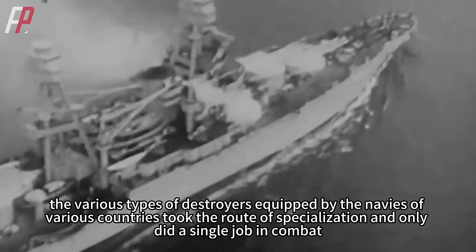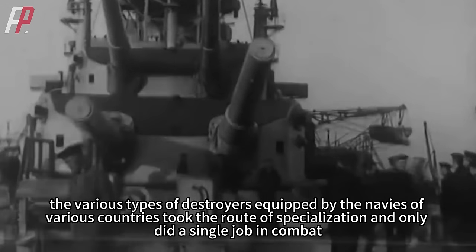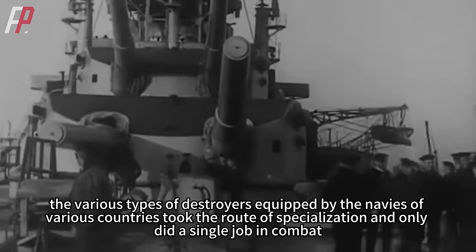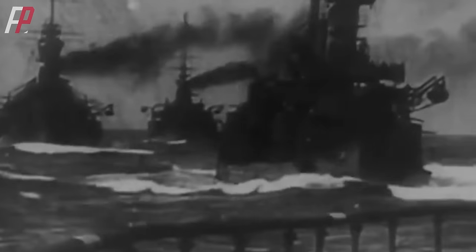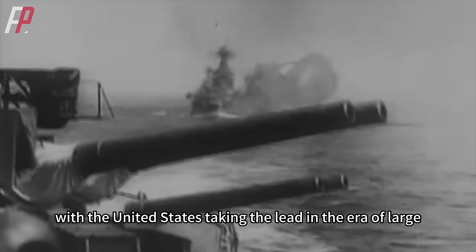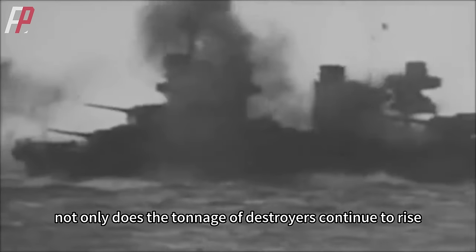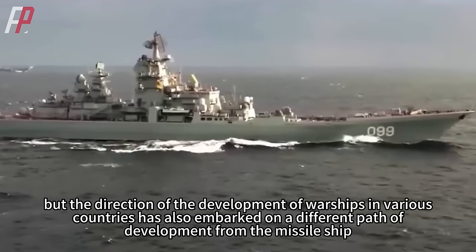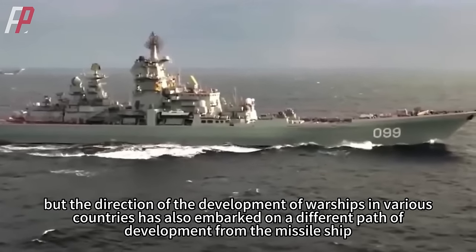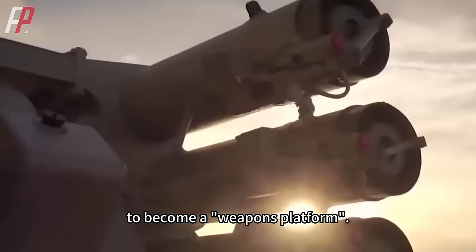At first, the various types of destroyers equipped by navies of various countries took the root of specialization and only did a single job in combat — either anti-submarine or air defense. However, with the United States taking the lead in the era of large, multi-purpose ships, not only does the tonnage of destroyers continue to rise, but the direction of warship development has also embarked on a different path — from the missile ship, that is, to become a weapons platform.